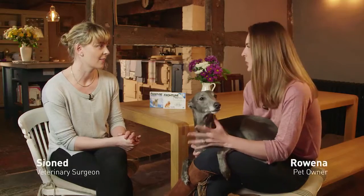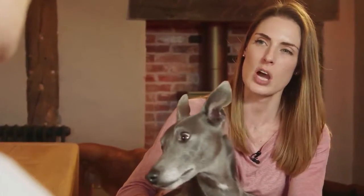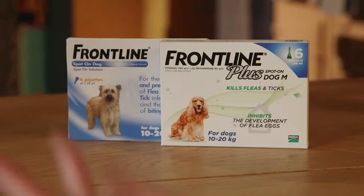Sainad, I've got a question for you. We went to the pet store the other day to buy our Frontline and I noticed there were two different types of Frontline. There was Frontline Spot On and Frontline Plus. What are the differences?